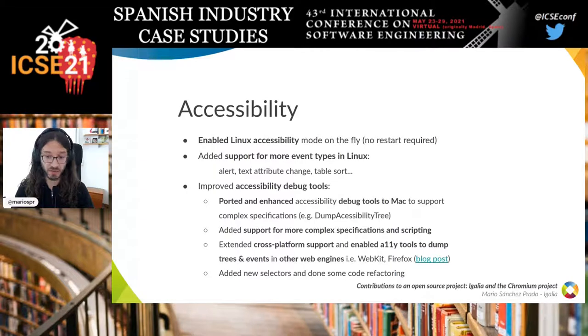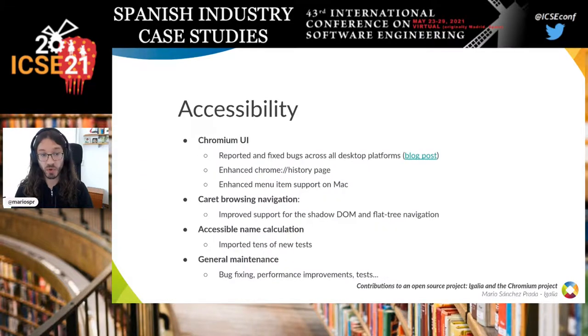My colleague Alex Surkov wrote a blog post with more detail on this topic. We also reported and fixed many bugs across desktop platforms related to Chromium UI, and enhanced Chrome history page and menu item support on Mac — my colleague Jacobo wrote a blog post on this as well. We also improved support for shadow DOM and flat tree navigation for caret browser navigation, which allows you to move a cursor with arrow keys through text in a web page — very useful for screen reader users.